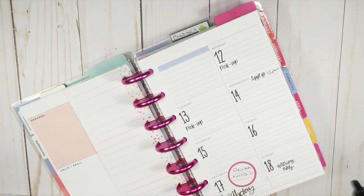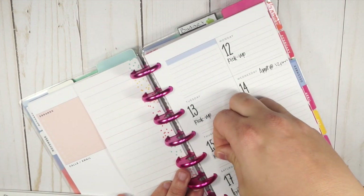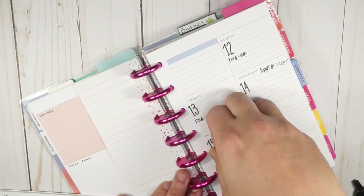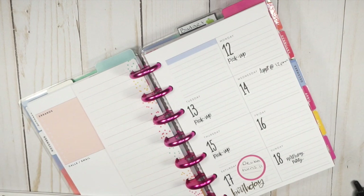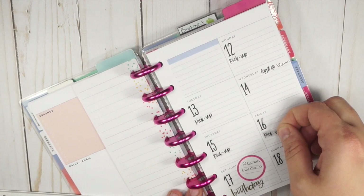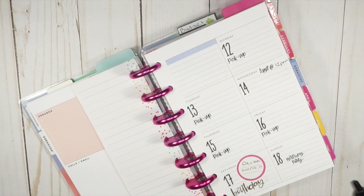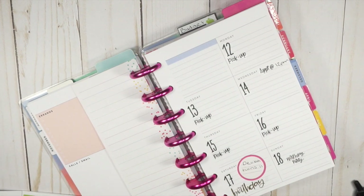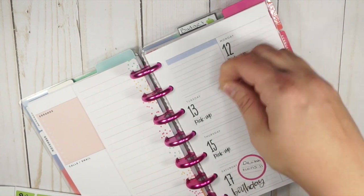I don't have anyone to pick up on Wednesday because that is my mom's day to pick up — she likes to have some Grammy time. I've been kind of trying to figure out if this planner is my favorite. I mentioned in another video that a lot of you voted on the mini monthly, and I'm kind of leaning that way as well. I still have some time to decide, so we'll just see.